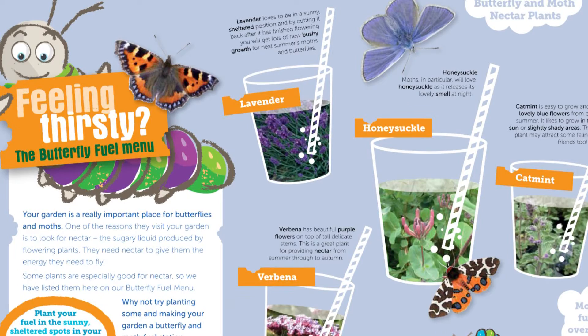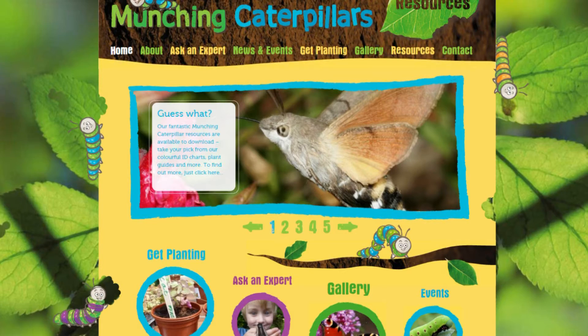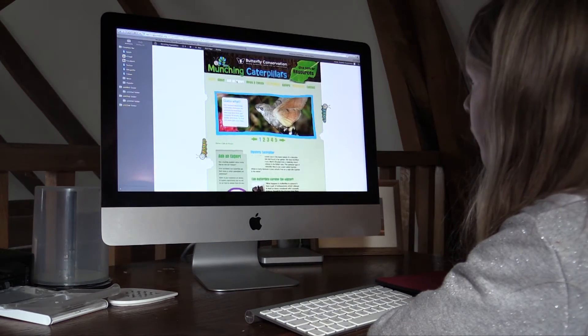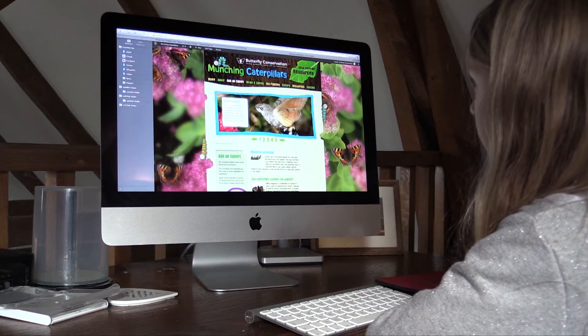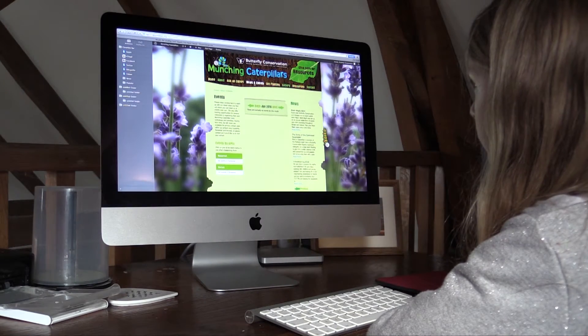The first job for the project officers was to create some special project resources and a brand new website. The website has loads of information about food and nectar plants and tells you what you might expect to find visiting them. You could also send in photos and have your questions answered on the Ask an Expert section.